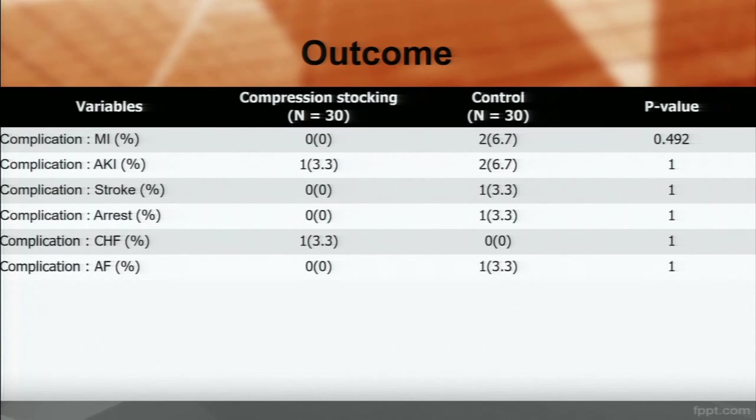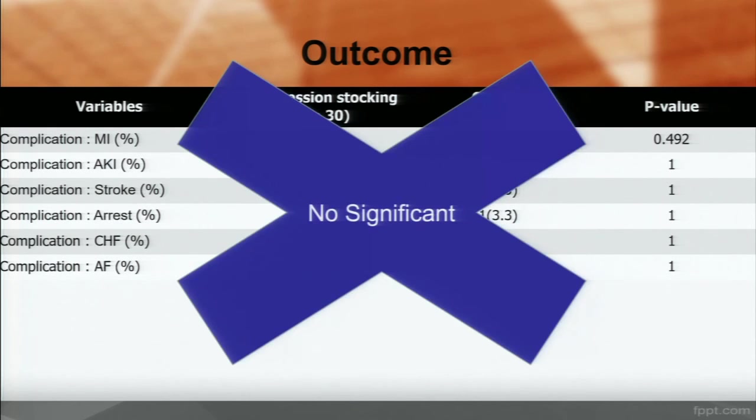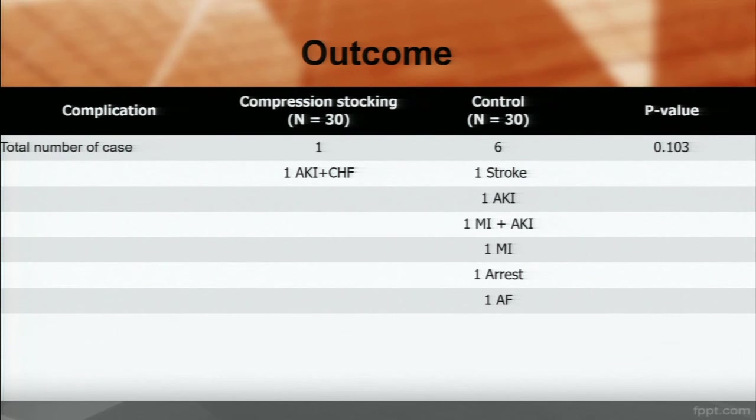About complications: there was no significant difference in the incidence of complications between the two groups in total number of cases. However, the control group had a higher rate of complications than the compression stocking group.